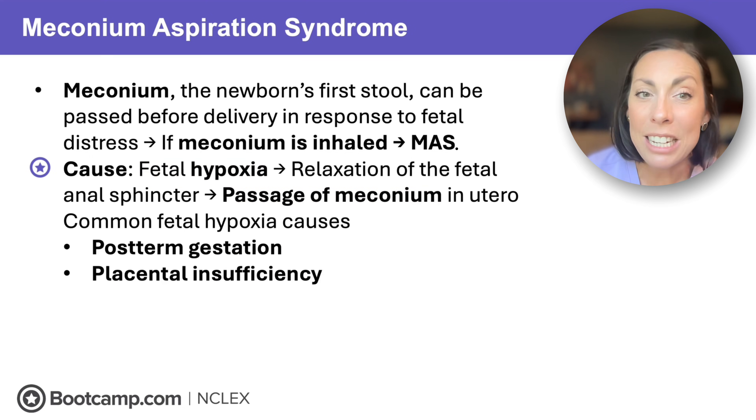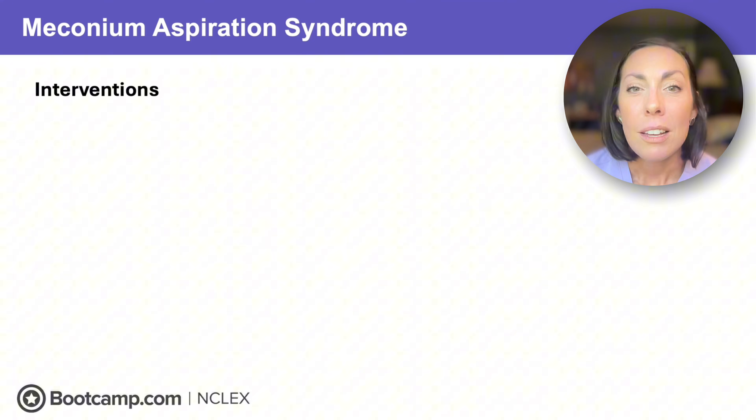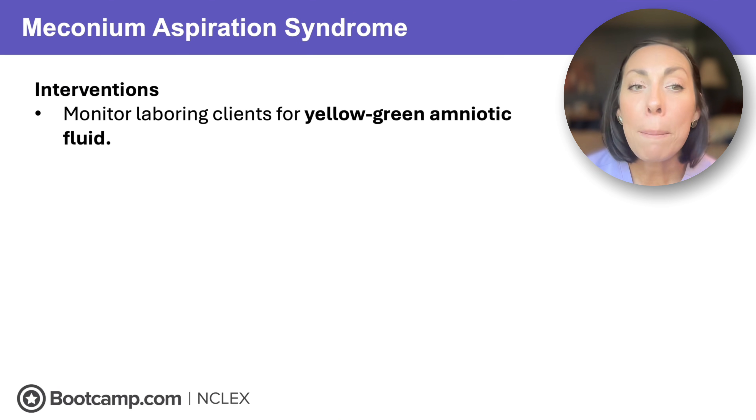Common causes of fetal hypoxia leading to meconium aspiration syndrome are post-term gestation and placental insufficiency. With post-term gestation the placenta has reached its expiration date and the fetus isn't getting the blood, oxygen, and nutrients it needs. Placental insufficiency can happen during labor or towards the end of pregnancy — either way, the placenta isn't delivering oxygen and nutrients to the fetus the way it should.